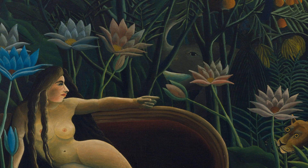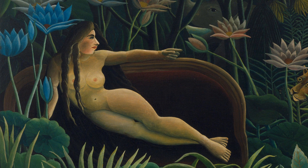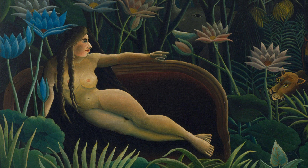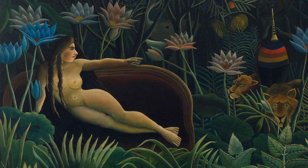Her left arm rests on the rounded wooden edge of the dark burgundy couch. Her long, waist-length brown hair falls in two loose braids over her right shoulder, covering her right breast, while her left breast is exposed. A gentle light accentuates her shapely body. The pinkish hue of her skin contrasts with the dark, velvety couch.